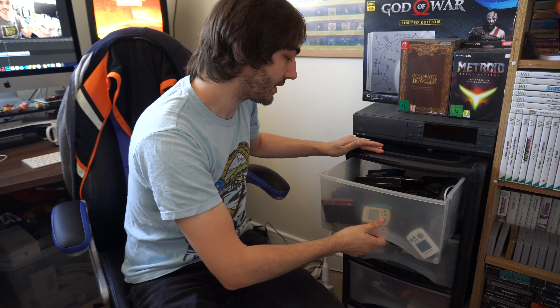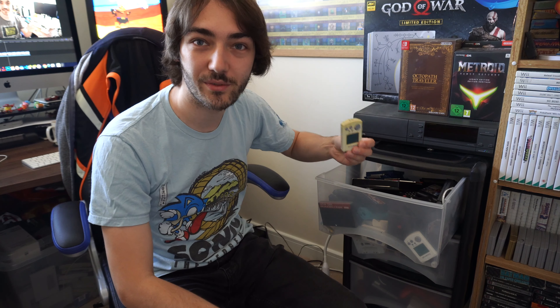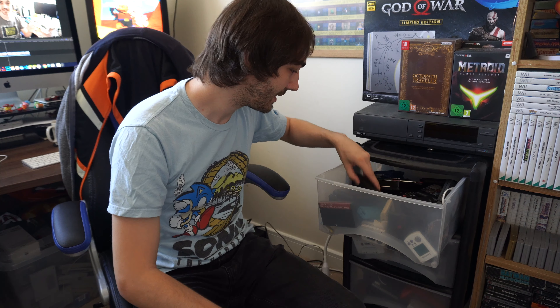In these drawers here we've got a lot of Mega Drive games in this one and a lot of Dreamcast VMUs as well. I have no idea why I've got so many VMUs — I've got hundreds of them. The majority of things in this drawer are Mega Drive games and a lot of Amiga floppy disks.